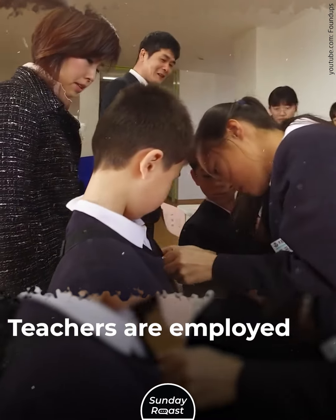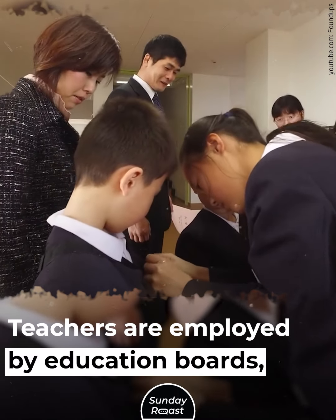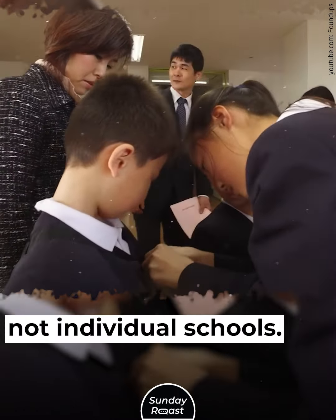5. Teacher Rotation: Teachers are employed by education boards, not individual schools. They can be reassigned to different schools. This rotation system aims to distribute teaching talent equally. Teachers may stay at one school briefly or for many years.